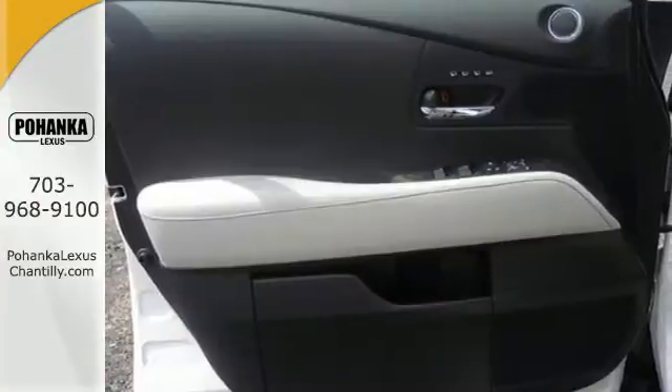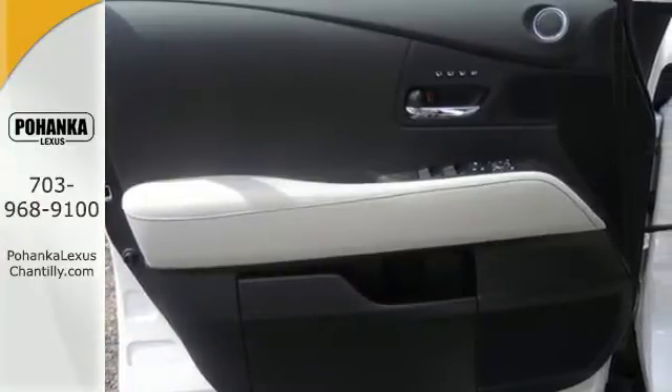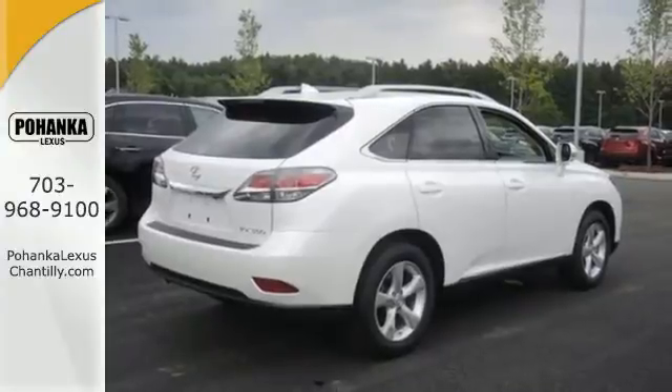You'll enjoy added touches like luxurious leather upholstery, premium surround sound, and smart access with push-button start.